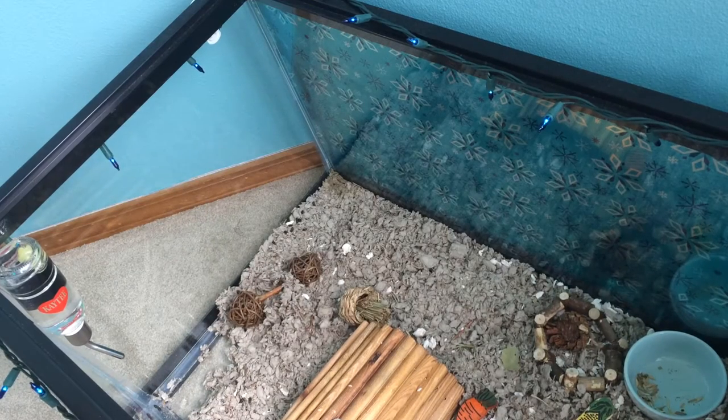Hamsters are very clean animals and they tend to choose just one corner of their cage to pee in. It's normal for a hamster's urine to have a smell, however if the smell gets too strong or it seems to be abnormal, that could be a sign that your hamster is sick or has an infection. If so, then you need to take your hamster to the vet if it does not get any better.